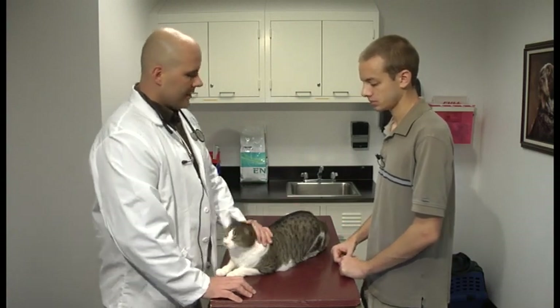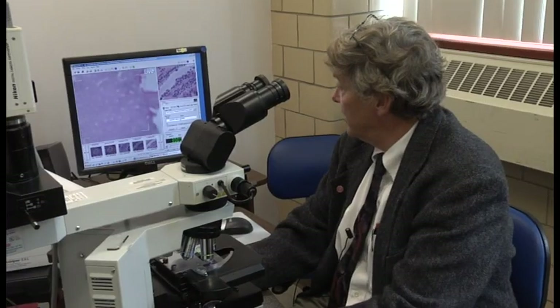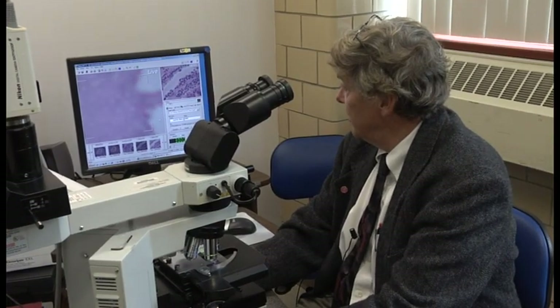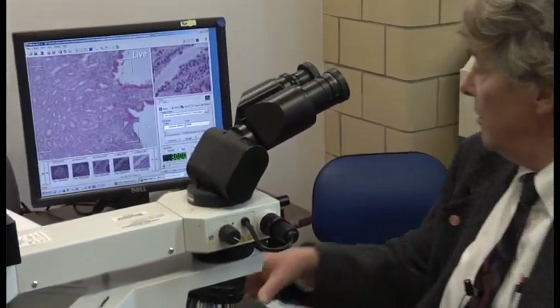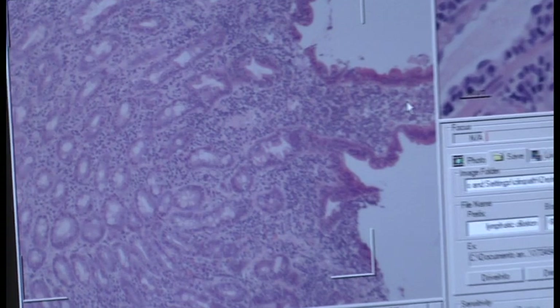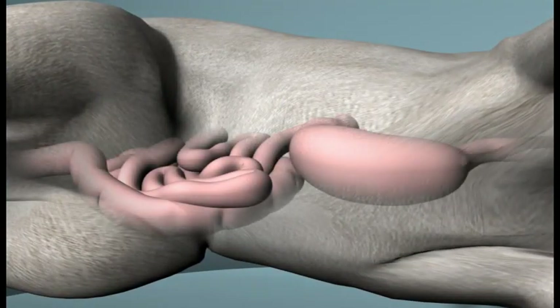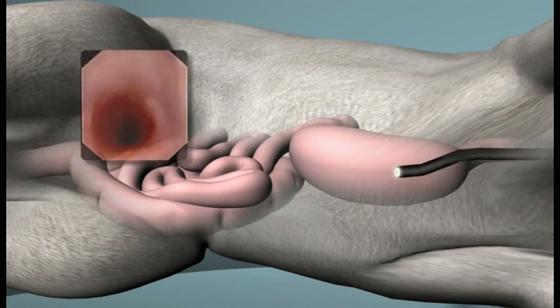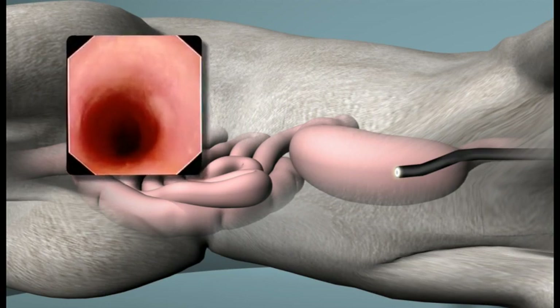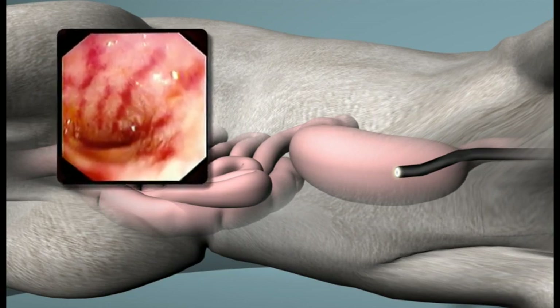During a diagnostic workup, your veterinarian may recommend an intestinal biopsy. Biopsies can be used to evaluate your cat's GI tract microscopically to help determine the definitive cause of your cat's illness. The cat is placed under anesthesia and a thin, flexible fiber-optic endoscope is passed into the upper or lower GI tract. Through a lens, the veterinarian is able to visualize the mucosal lining looking for abnormalities, and small tissue samples are then collected for microscopic evaluation.